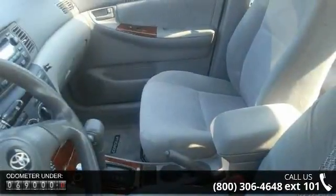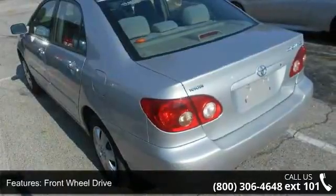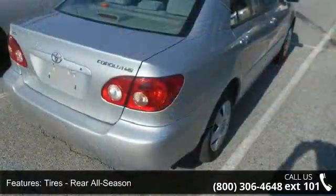This vehicle's top features include rear defrost, engine immobilizer, fog lamps, pass-through rear seat, AC, emergency trunk release, and CD player.